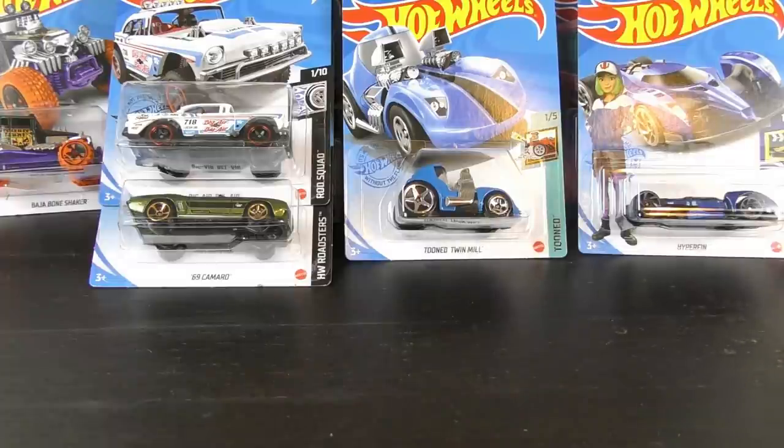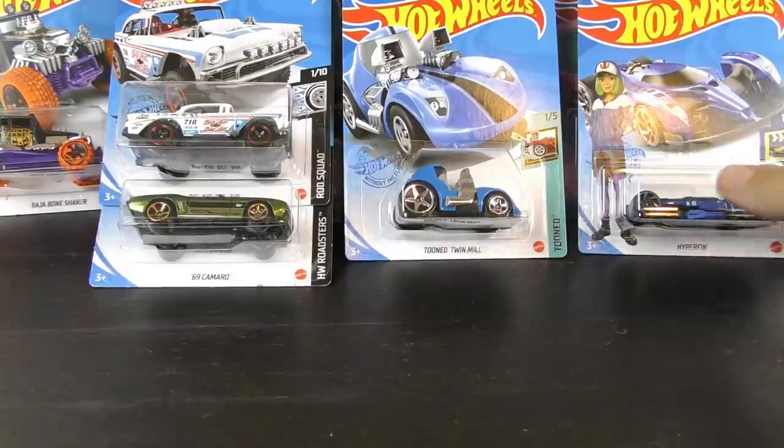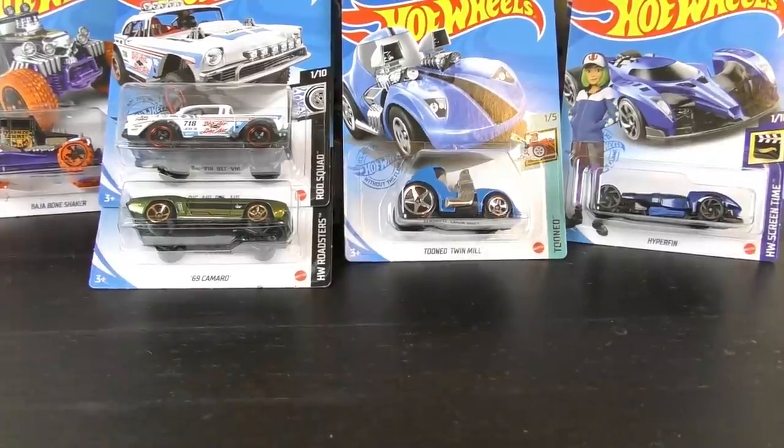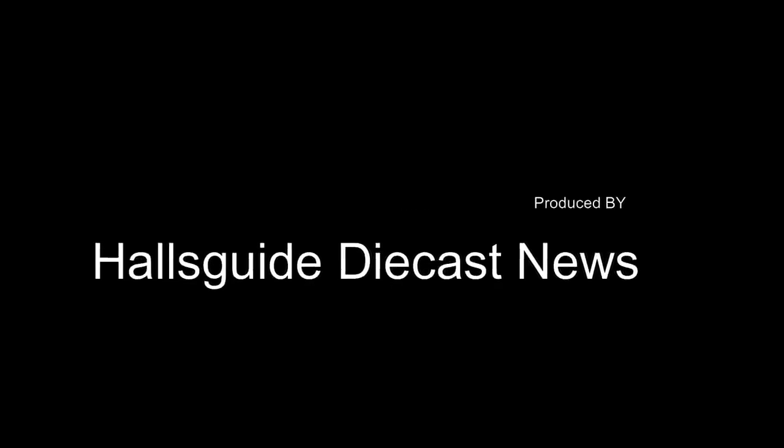And stay tuned — I'm going to review some of the individual cars from this one. We also expect the Q case soon, and I should have another Matchbox case unboxing in the very near future. Hope you enjoyed this one. We'll see you next time — thanks for watching. Take care.